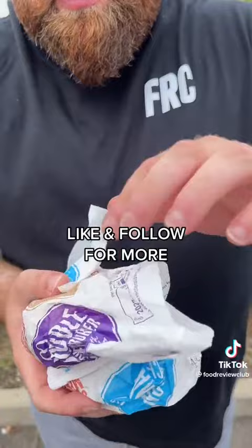The McGang Bang is McDonald's most famous secret menu item, and I'm going to show you exactly how to make it. You take one double cheeseburger, $1.99, and you take one chicken mayo, $0.99, and we infuse them together.